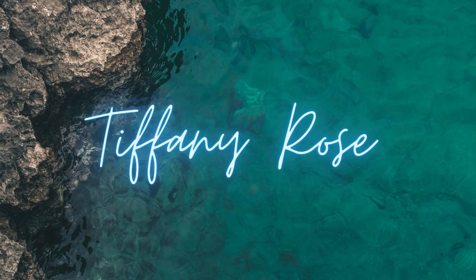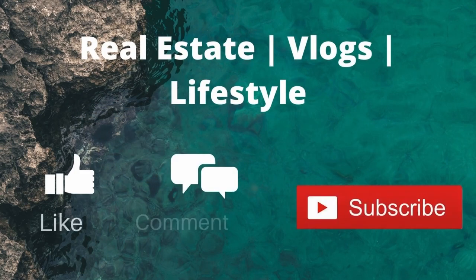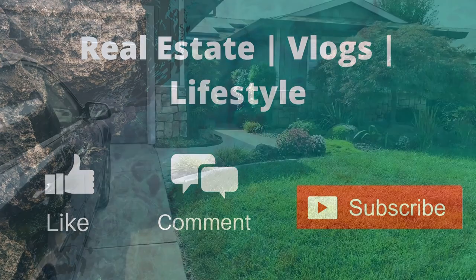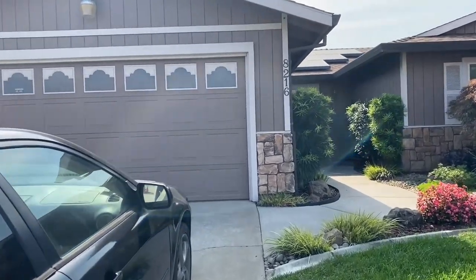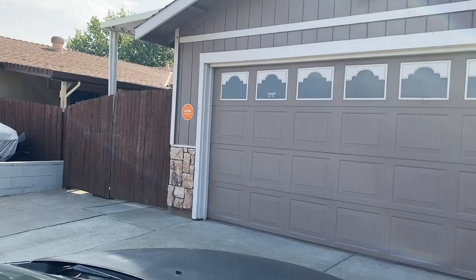So here we go. This is the entrance of the home. Excuse my car, I shouldn't have parked it there.